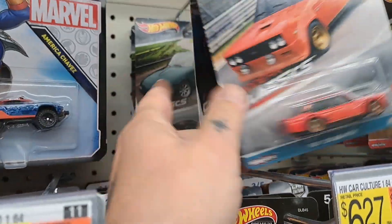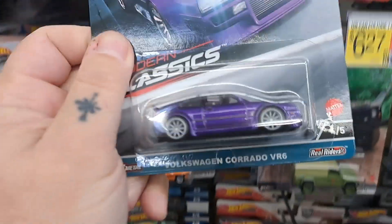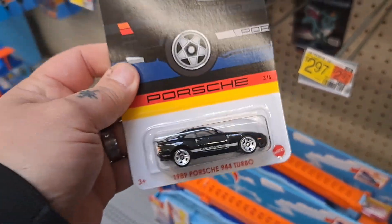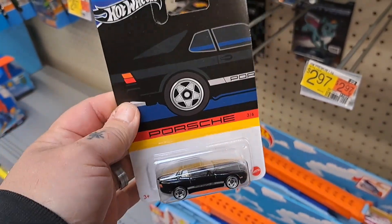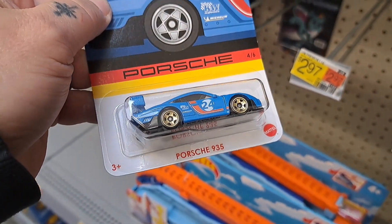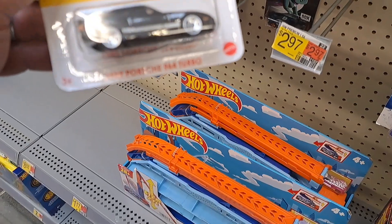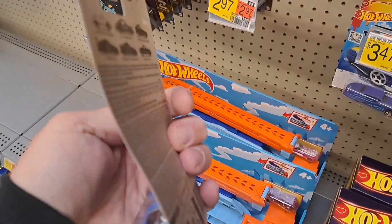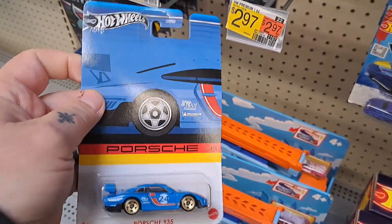The same classics are here too. Might snag this one — I keep seeing this one. Looks like the '89. This is the only two new Porsche sets that they have: the Porsche 935 and the '89 Porsche 944 Turbo. The cards are a little bent on them so I'm going to leave them.